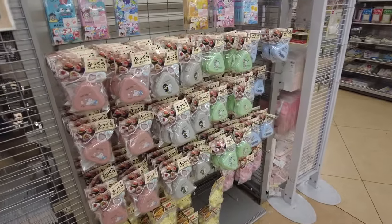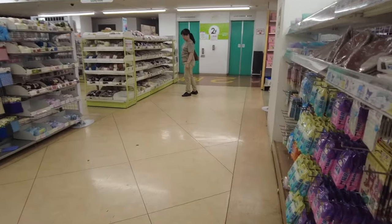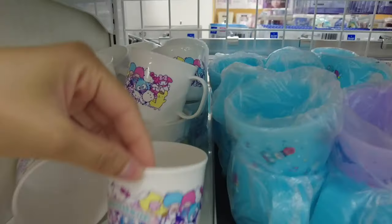I go around and there are post-its or something, rice shapers, and then on this side there are cute little Sanrio chopsticks and cute cups.